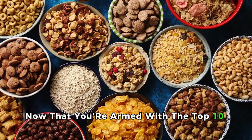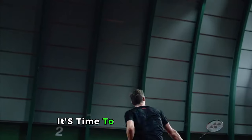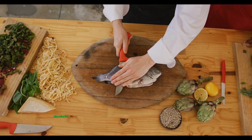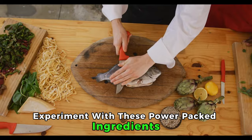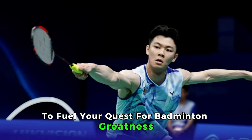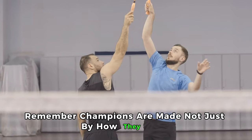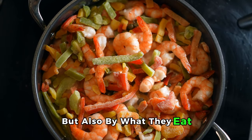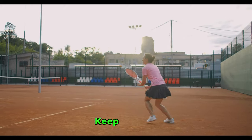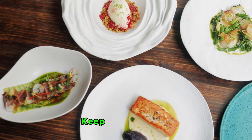Now that you're armed with the top 10 must-have foods, it's time to take your game and your health to the next level. Head to your kitchen, experiment with these power-packed ingredients, and transform your diet to fuel your quest for badminton greatness. Remember, champions are made not just by how they train, but also by what they eat. Embrace these dietary game changers. Keep playing, keep striving, keep eating smart. See you on the court.